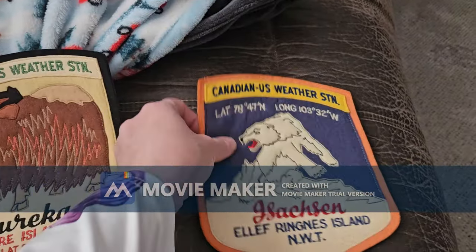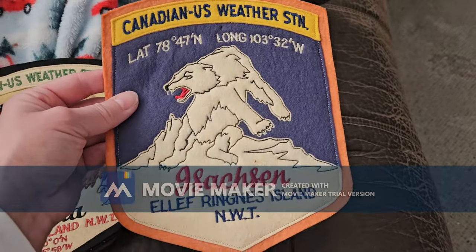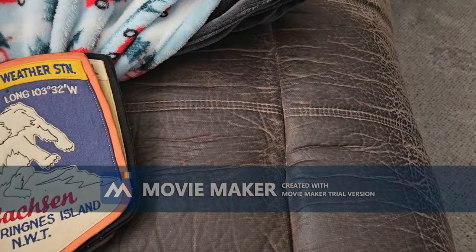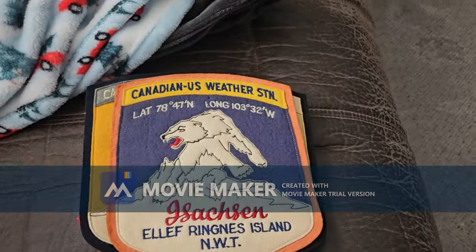There's one for Mold Bay — there's a latitude and longitude — Northwest Territories. He worked in Eureka, max latitude 80 degrees, the second most northern place he ever worked. He also worked in Isaacson. So yeah, that's pretty cool. I will be putting these up on my walls.